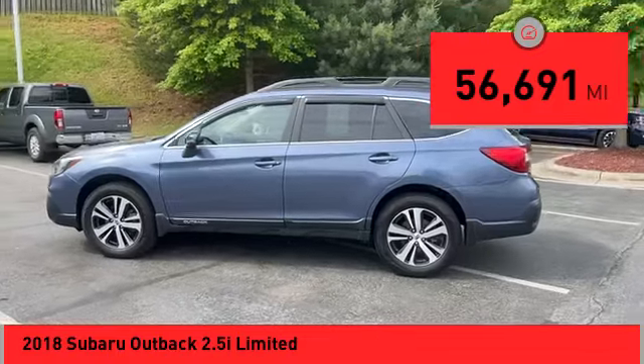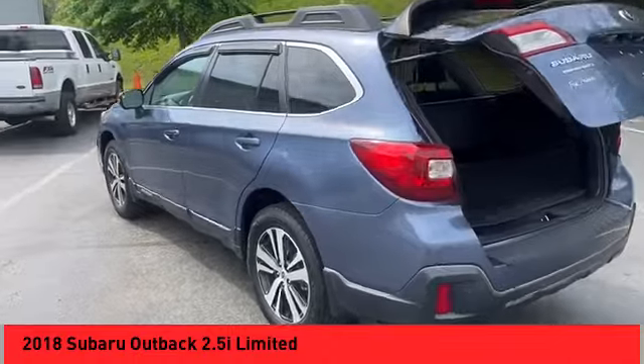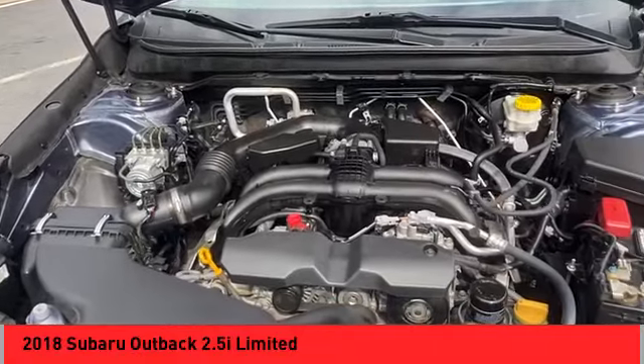This vehicle has less than 60,000 miles. Here are some of this vehicle's great options: power windows with safety reverse, hill descent control, active grille shutters, stability control, fog lights.